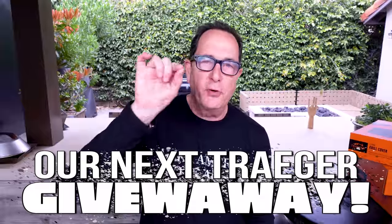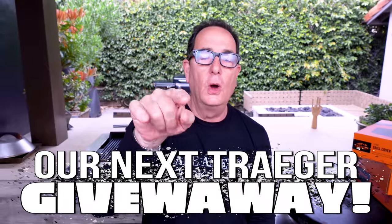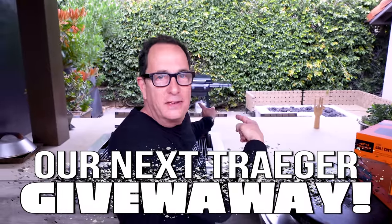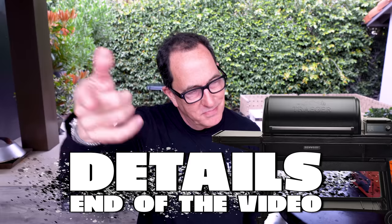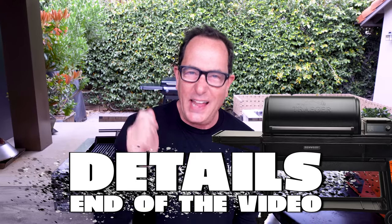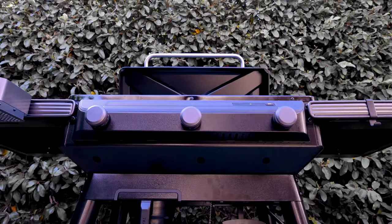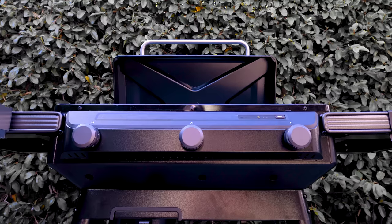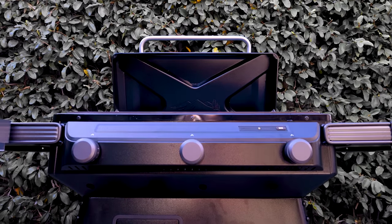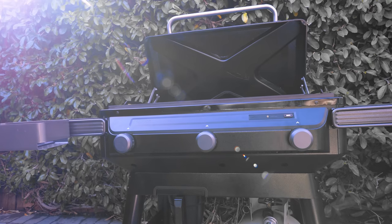Before we get started - you could win that brand new Traeger Flat Rock. Stay tuned to the end of the video. When you're known iconically for one type of product and then add a completely different category line, people are going to wonder what's up. But wonder no more, because the Flat Rock is going to make everyone happy.